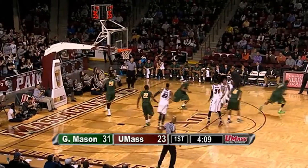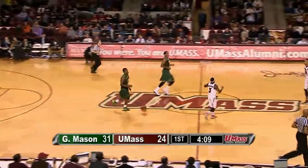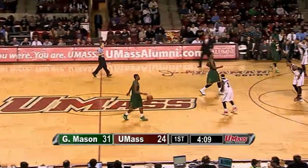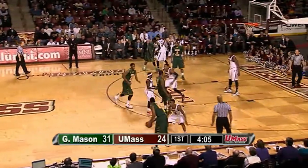UMass, in recent weeks, for a team that was very good at the stripe early in the year, they've been significantly worse. Second shot is good by Putney — there you go, Raphael. He hit a three-pointer earlier, his fourth point of the night. That ends an over four-minute scoring drought for UMass. They trail by seven, 31-24. Four minutes to go in the half.